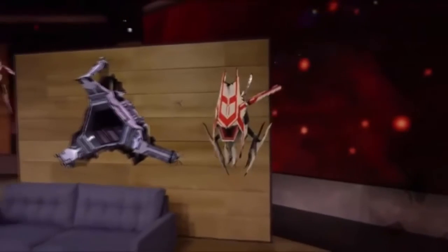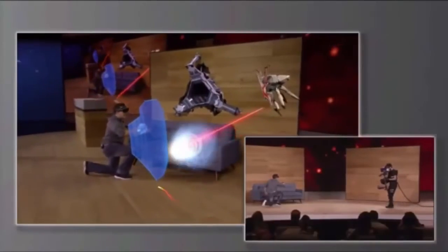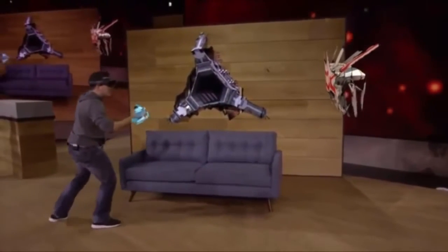For larger enemies with more powerful weapons, Dan can even use his shield to defend himself.